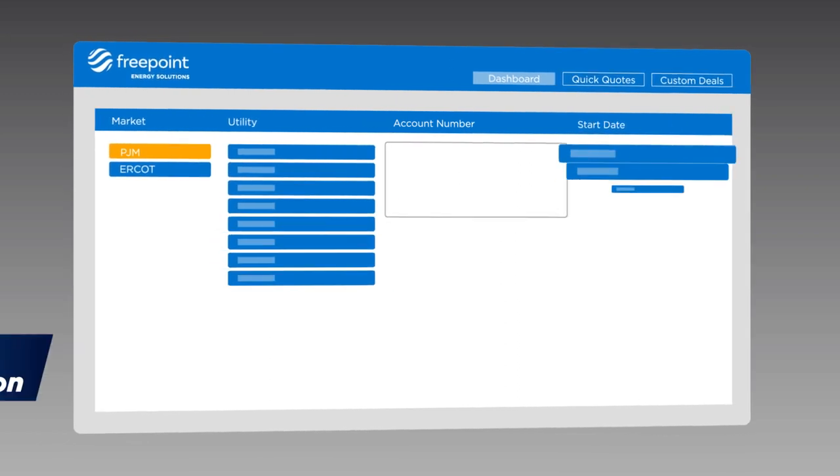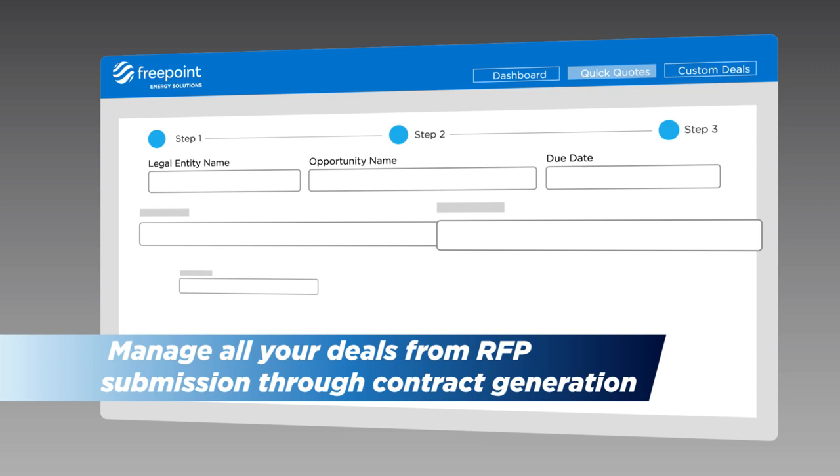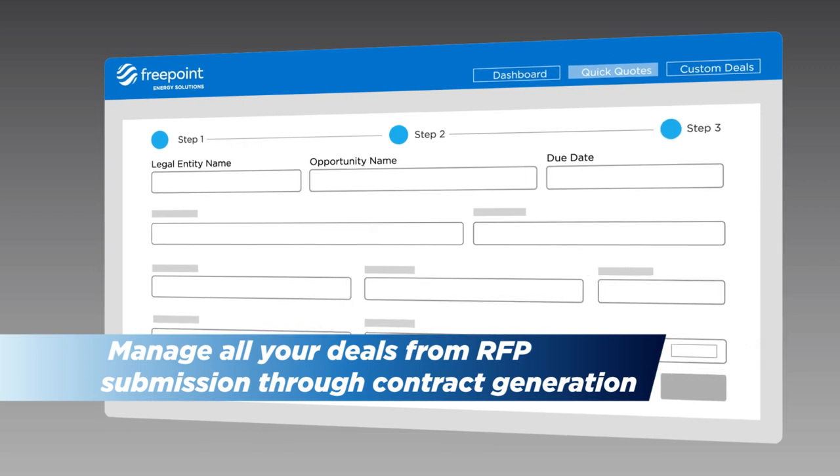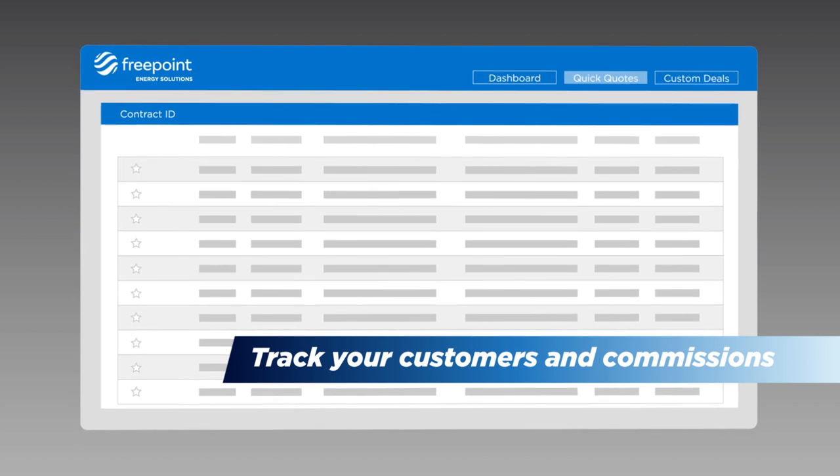Our flexible pricing modules allow you to manage all your deals from RFP submission through contract generation. For deals already on the books, our reporting suite has all the data you'll need to track your customers and commissions.